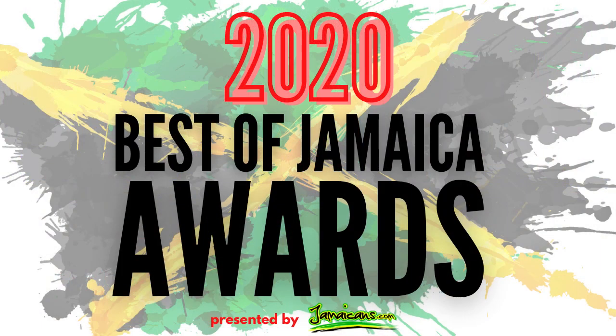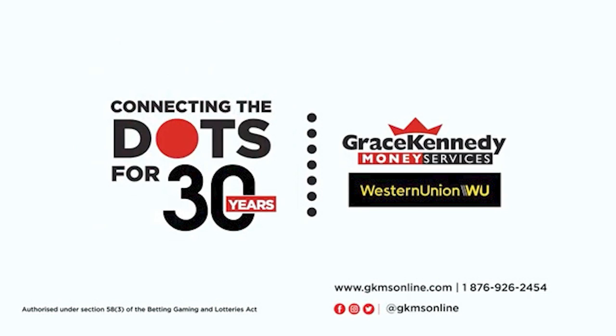Visit Jamaicans.com for more results on the Best of Jamaica 2020 in other regions of the USA, Toronto, London, and Jamaica. Since the 90s, Grace Kennedy Money Services and Western Union have been connecting families at home and abroad. In the 2000s we did the same, linking generous senders to grateful receivers. In the 2010s, reaching people in every nook and cranny. Now in the 2020s, when loved ones are forced to be apart, we're here keeping you connected. Grace Kennedy Money Services and Western Union — 30 years of helping you connect the dots.